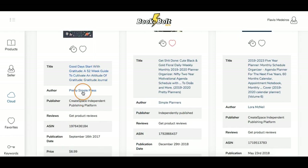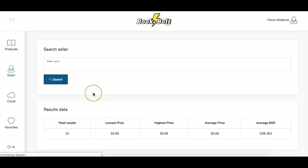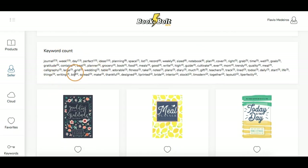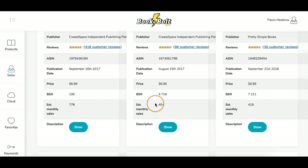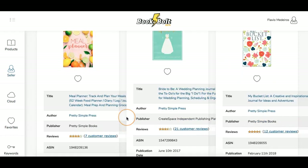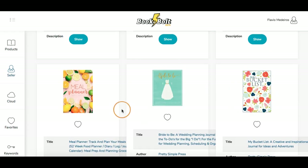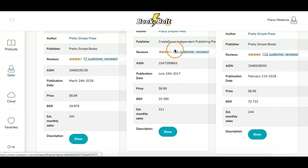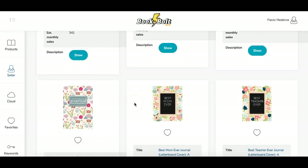If I want to see anything else by a seller, I can click that and it opens in a new window putting it in the Seller tab. If I click search, I get results of other books this seller is selling, plus the top keywords for their listings. You can see they have some nice covers, and estimated monthly sales. There's also a bucket list one — you can get a lot of different ideas. And you can see the description by clicking 'show' or hide it.